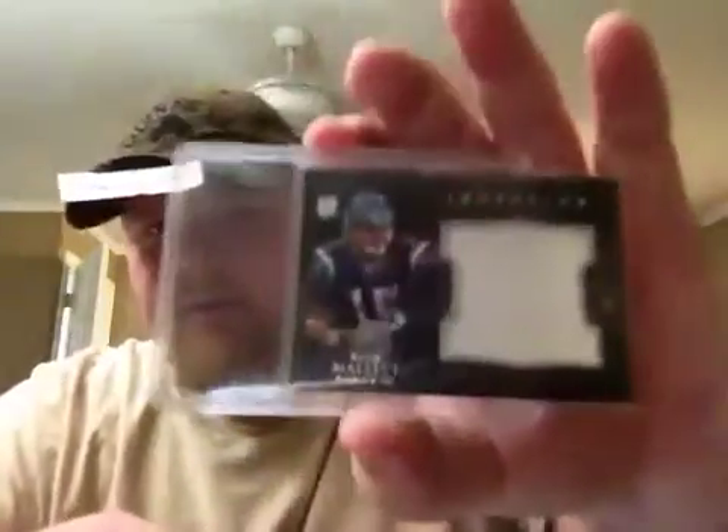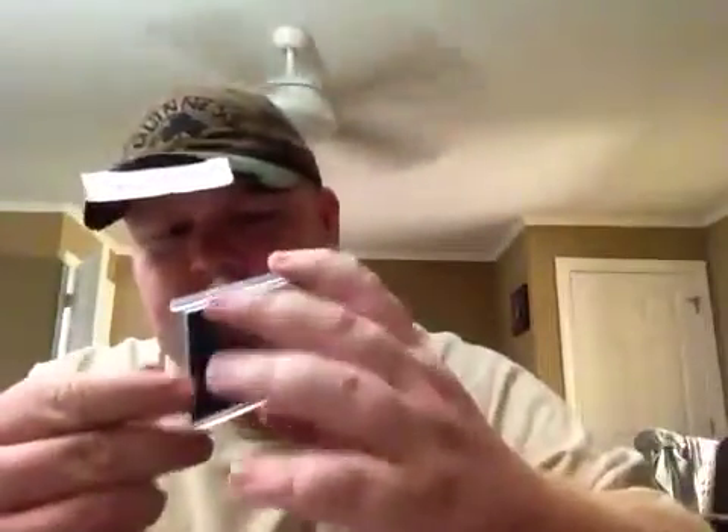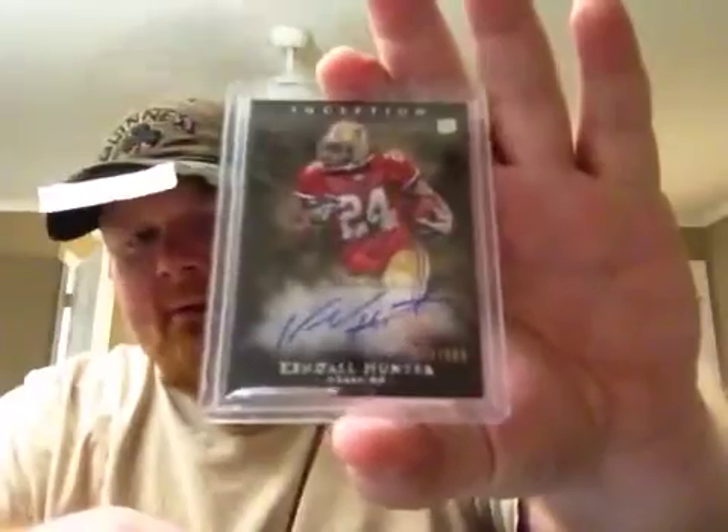Then from Topps Inception, the hits were Ryan Mallett, number to 75, jumbo jersey. And number to 600, autograph, rookie autograph of Kendall Hunter. So, that's that.